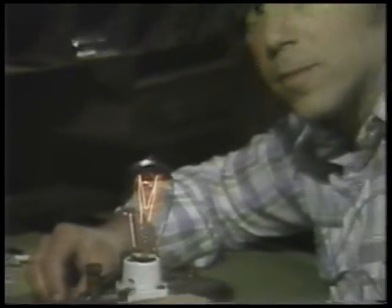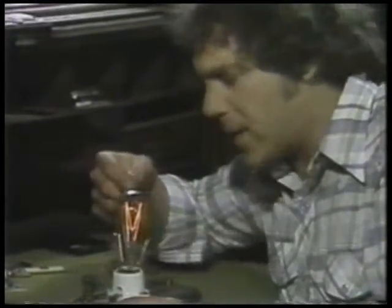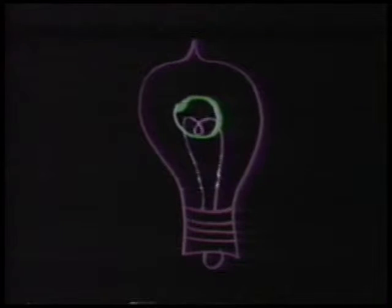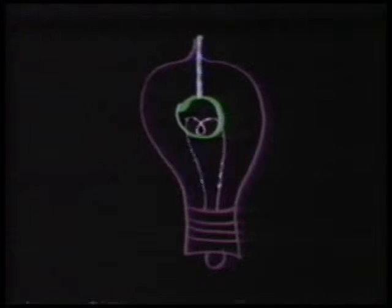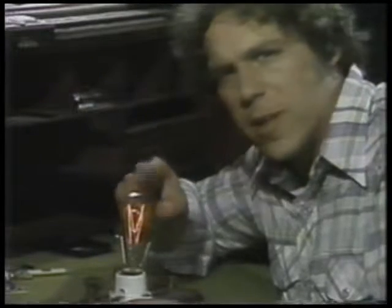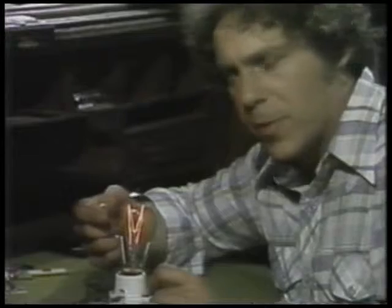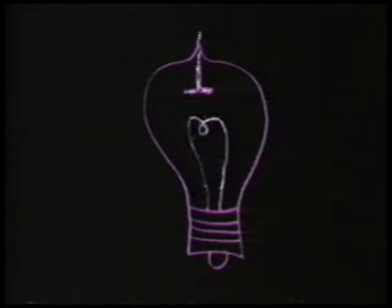It all started with the light bulb. Edison was trying to keep the hot filament from flopping over, so he attached a little insulator to the filament and a little wire to the insulator coming out the top. That held up the filament, but it also gave Edison a shock when he touched the supporting wire. What he learned was never to touch the supporting wire. But other people started experimenting and proved that a current really would go from a filament through the vacuum to a little metal plate inside.